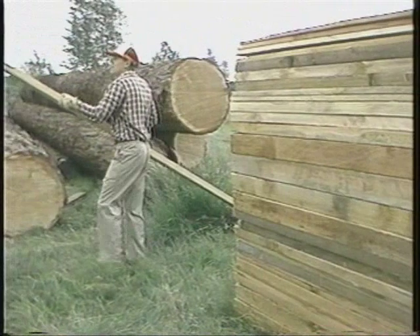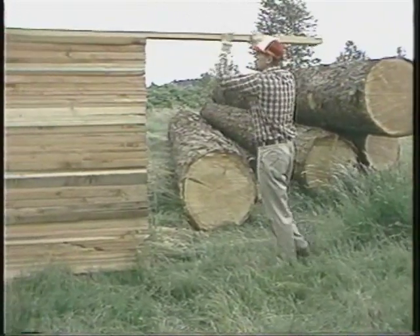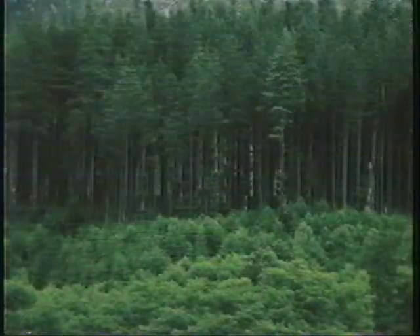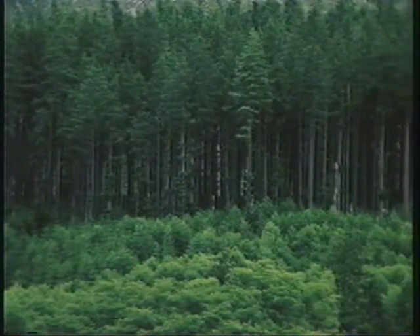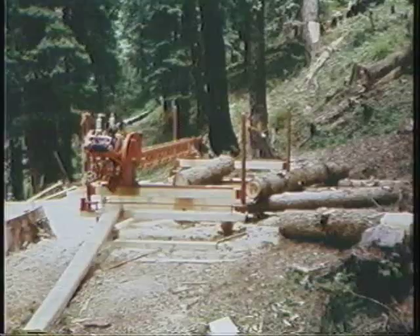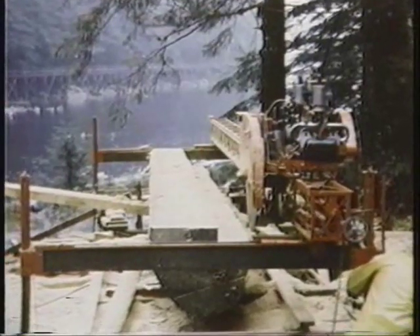With a Mobile Dimension saw, one man can produce as much as 6,000 board feet of lumber per day, achieve lumber yields far in excess of the standard industry log scale, and go where the timber is — high in the mountains, deep in the jungle, roads or no roads, on far away islands, or in your own backyard.